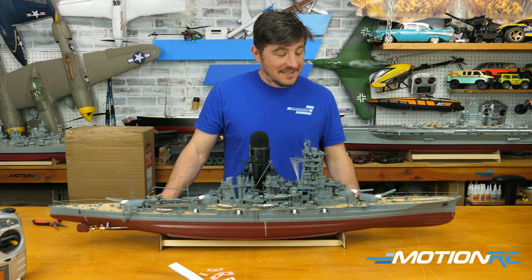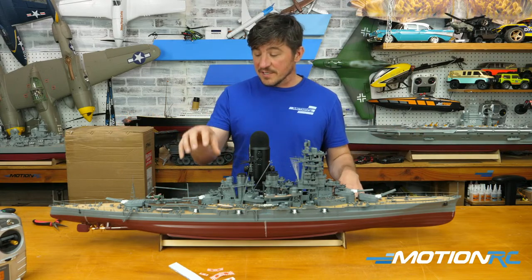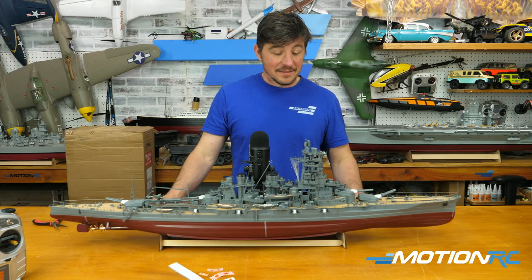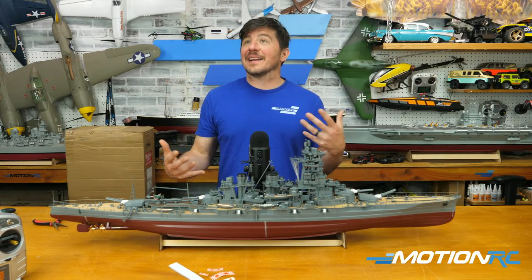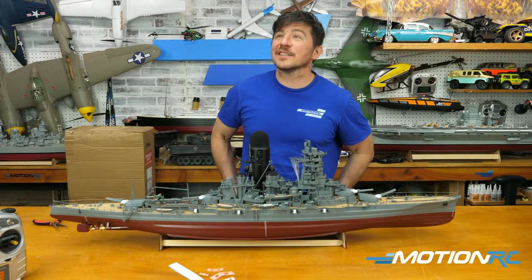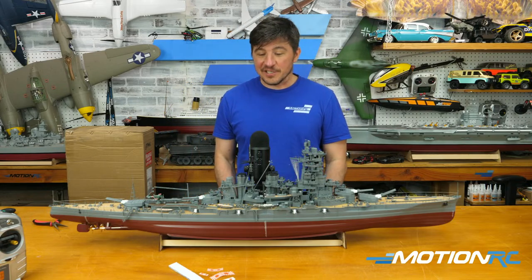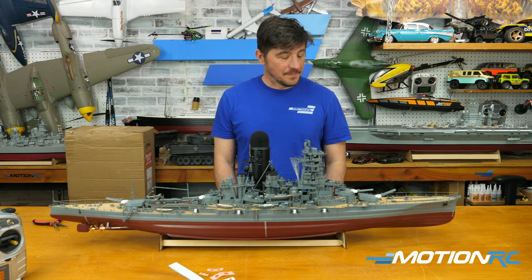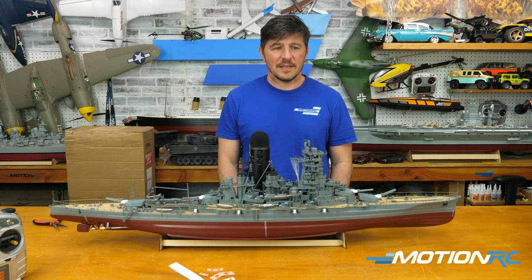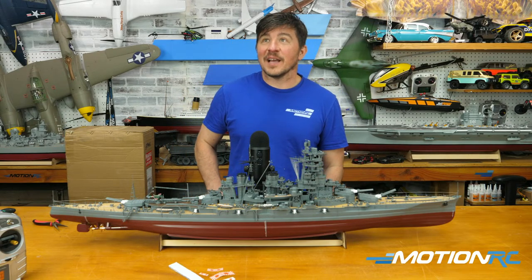As you saw earlier, easy access to the servo if you ever need to change it. It's a simple one-servo setup just for the rudder. The four-motor system means it's throttle and rudder control. This is going to have more performance in the water based on the four engines and its lighter weight compared to the Yamato. Going full throttle on any of these ships is way out of scale — you want to dial back to maybe 50 percent for a more realistic look.